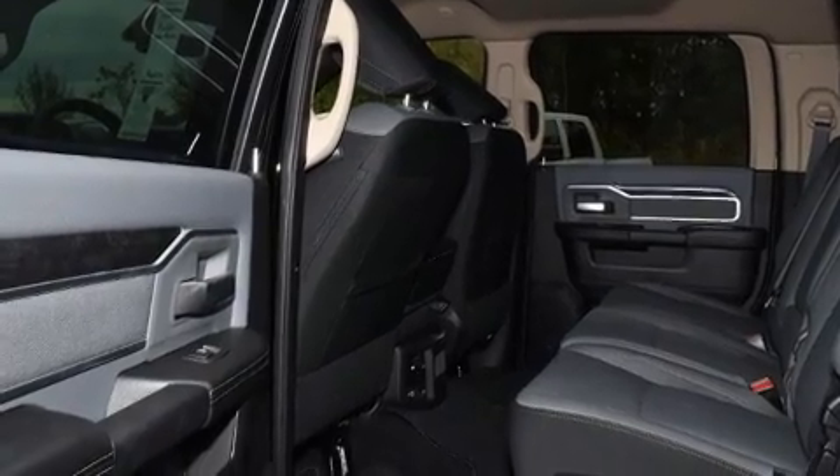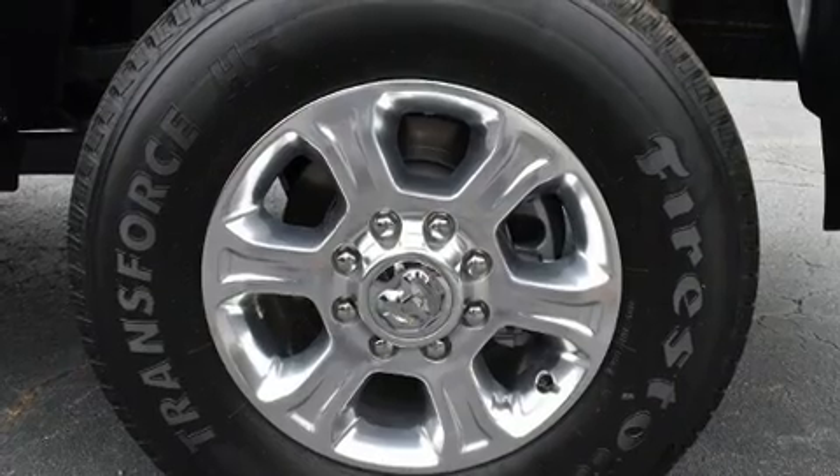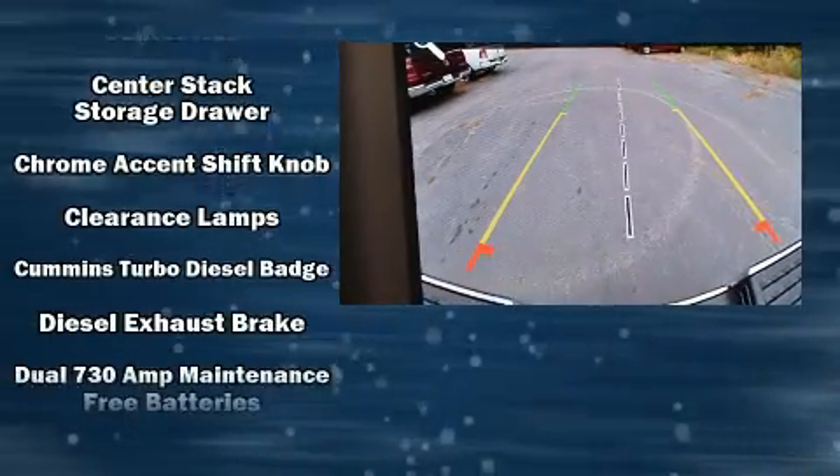Top features include front fog lights, one-touch window functionality, adjustable headrests in all seating positions, turn signal indicator mirrors, skid plates, remote keyless entry, and cruise control.